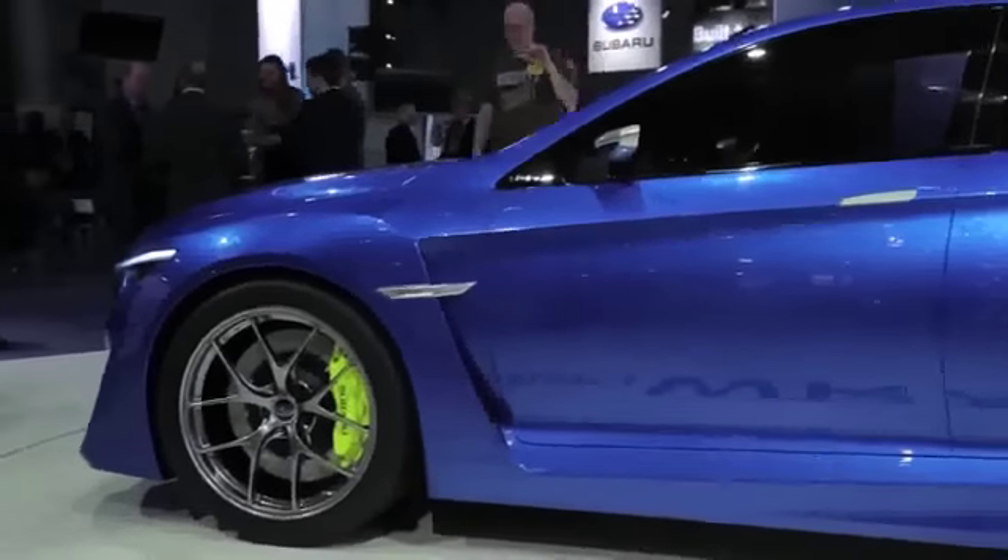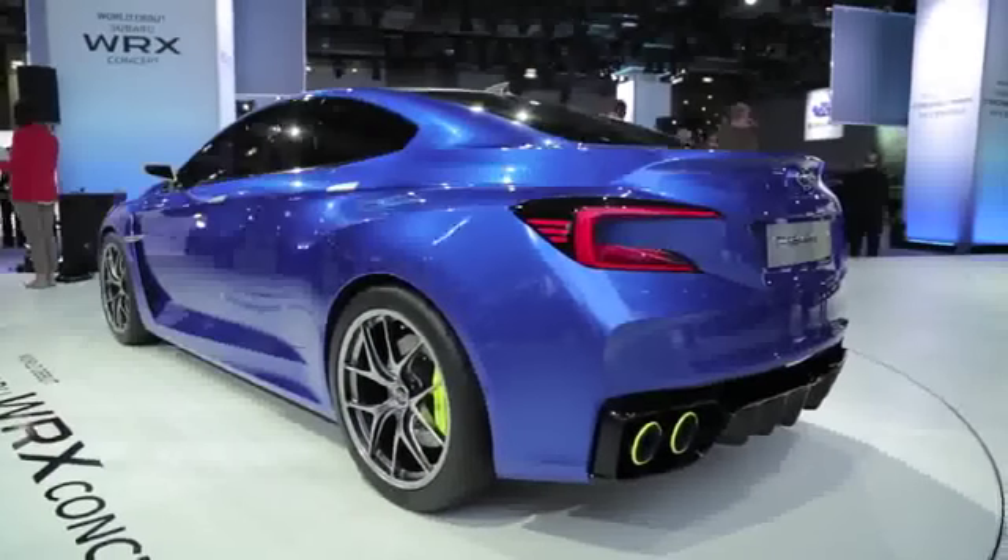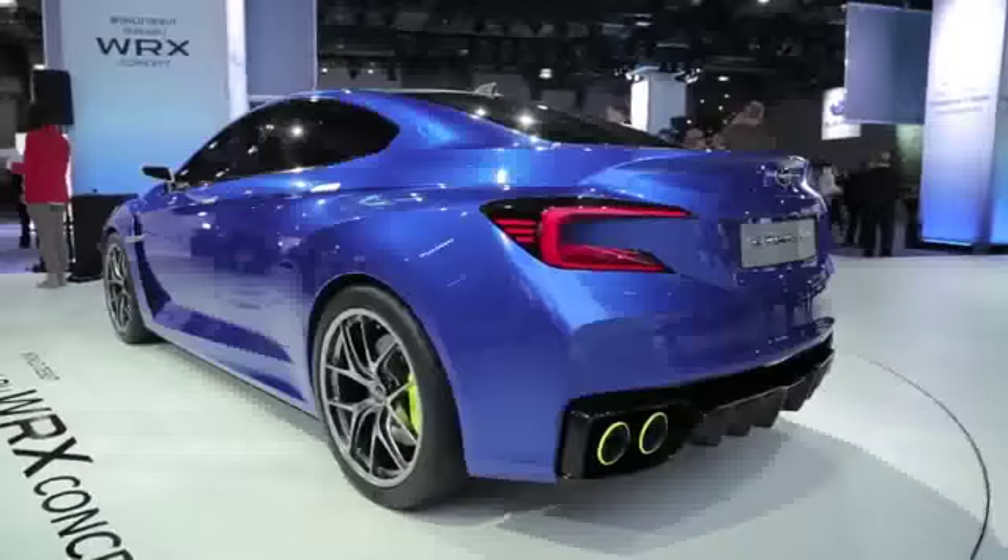Of course, I have to point out these huge 20-inch wheels, and if you check out those electric yellow brake calipers, which one has to think is a bit of a hint at possible hybridization of the next generation WRX.